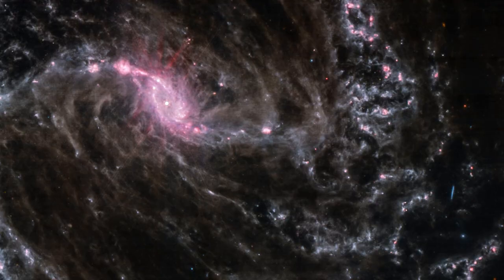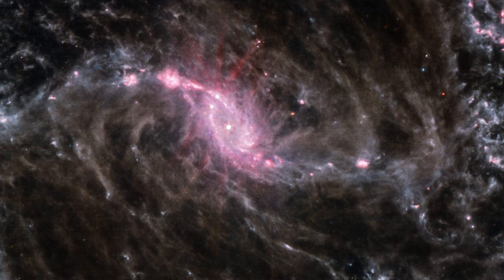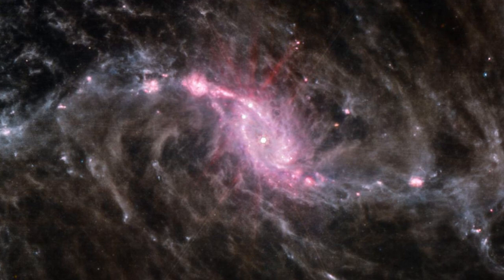According to astronomers, this bar is critical in the evolution of the galaxy, drawing gas and dust to the core, forming new stars, and feeding the supermassive black hole, which is about 2 million solar masses and rotates at close to the speed of light.